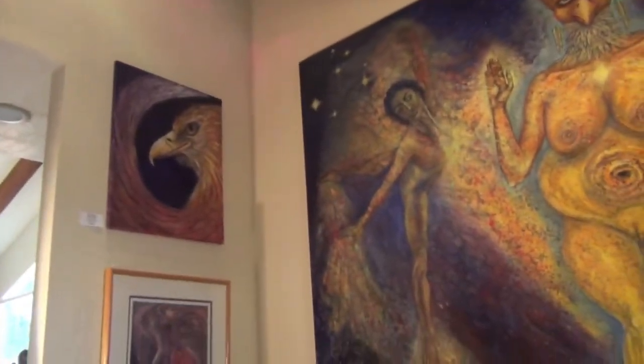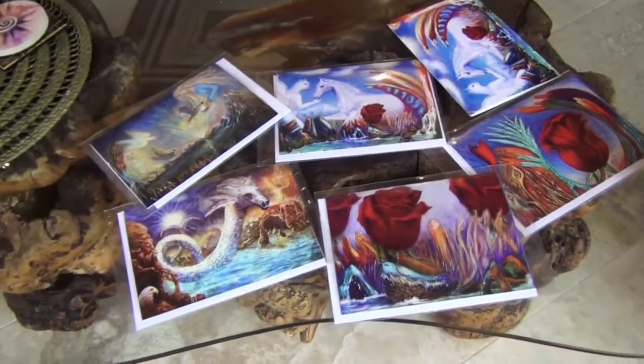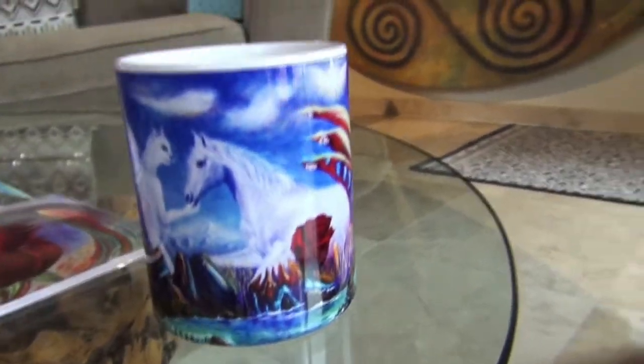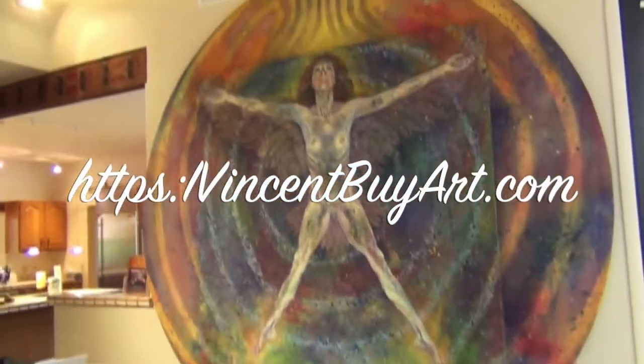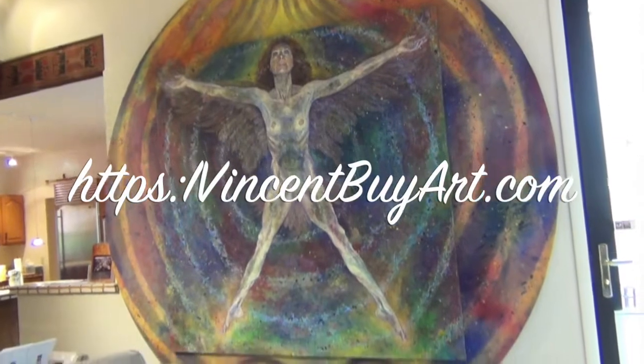Those are giclées, and the eagle up there is the original — done with the sand technique. I had these cards made on Fine Art America. I purchased them to see their quality and I'm really happy with it. I also purchased a little cup, a phone case — super quality — and this pillow. I'll put the link to Fine Art America in the description.